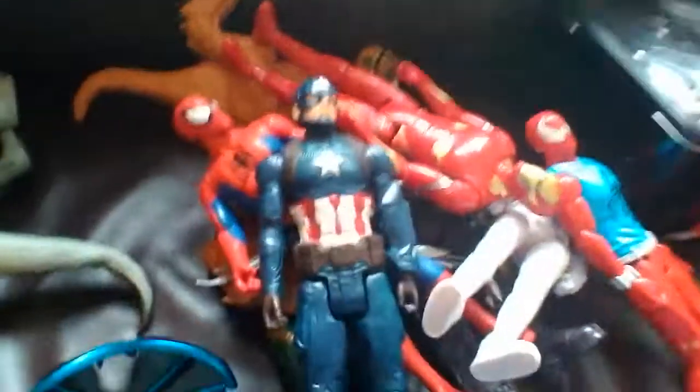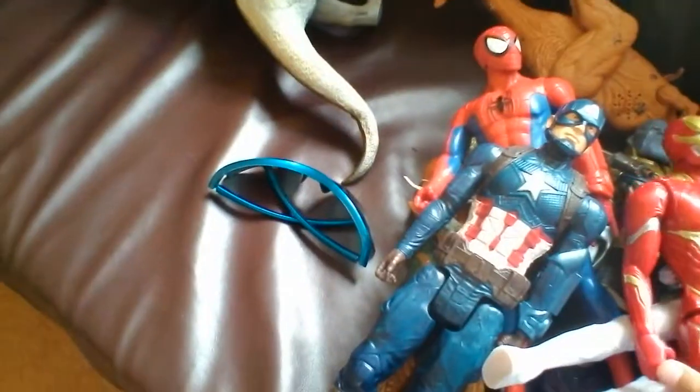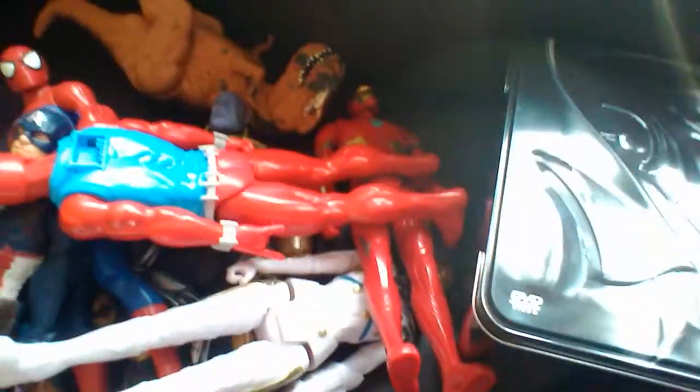Oh no, I ruined it. I ruined it. Sorry guys, gotta restart — gotta restart every time. Oh no, everything's dead. Oh my God. You know what? Leave that, I'll save that for later. Ignore the water. This sword belongs to Valkyrie, so Valkyrie, you get to have this sword.